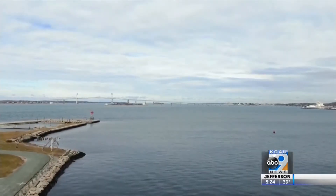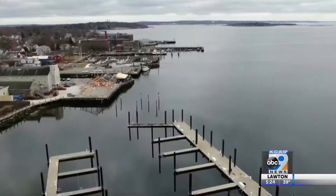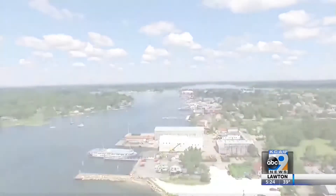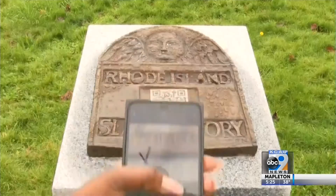This view of the Narragansett Bay looked a lot different during the 1700s and 1800s. Ships from Newport and other ports like Bristol, Warren, and Providence were sent to West Africa, where rum was traded for Africans who were captured and kidnapped from their tribes.